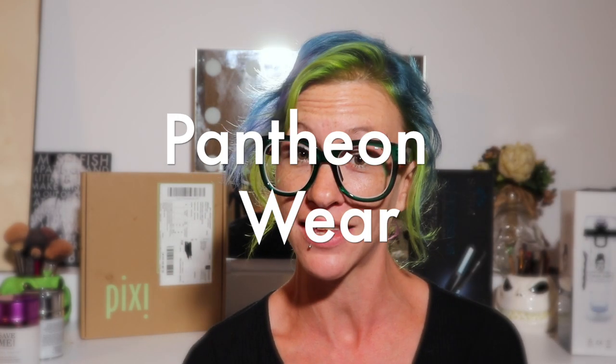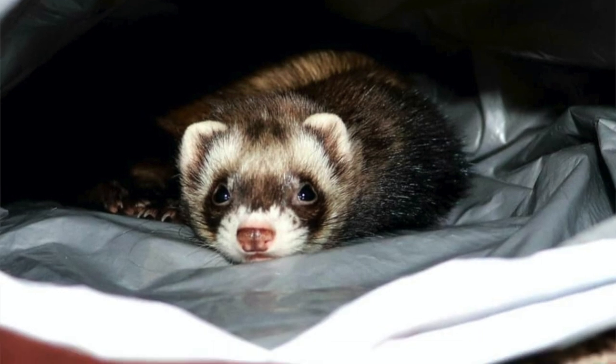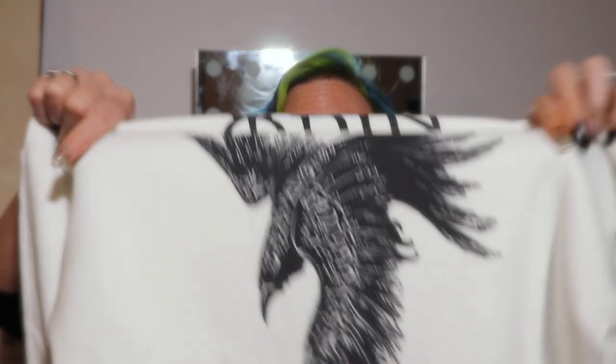This next one I'm super excited about — it was sent from Pantheon Wear. I found out about them on Instagram — I saw a hoodie that said 'Odin' on it. If you guys don't know, I have a ferret named Odin — he is amazing, coolest pet ever. I commented on their picture and they contacted me right away and wanted to send me the hoodie I commented on. The front is plain white but on the back it says 'Odin' with a picture of a raven.